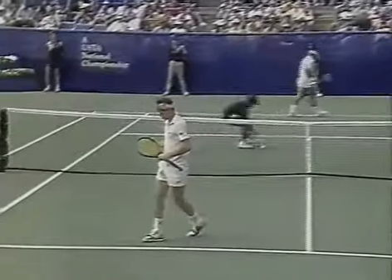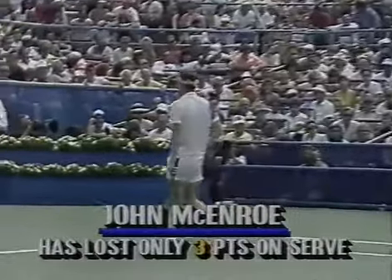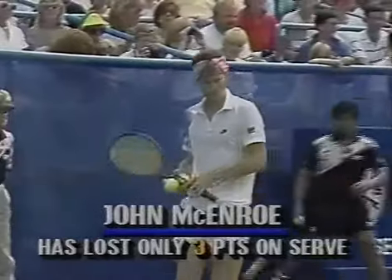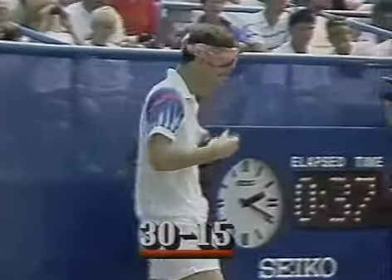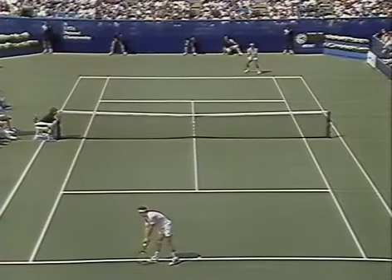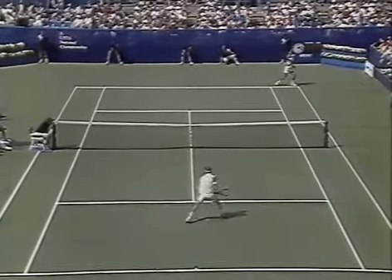Thirty, fifteen. He's lost only three points on his serve. I've always loved that expression — and it's a usable expression, 'back leg.' As you just said, sounds kind of funny out of context. Well, when you're in that position, he's got a front leg and a back leg.